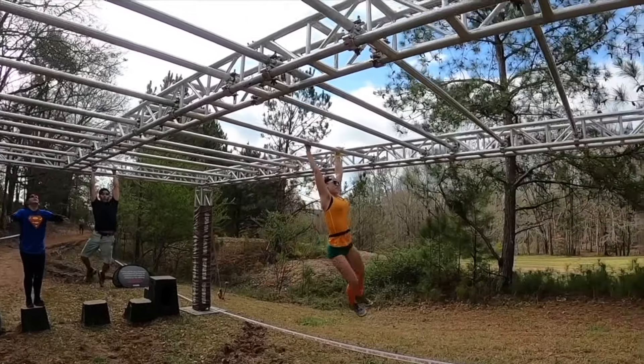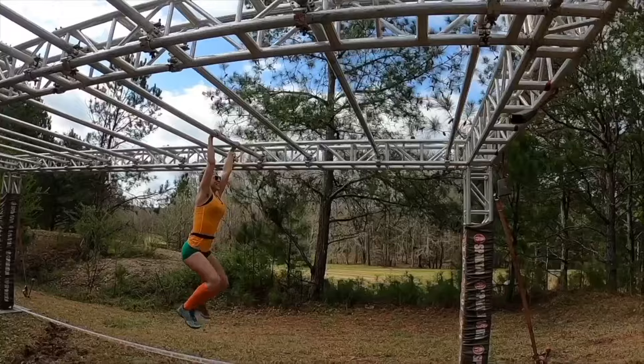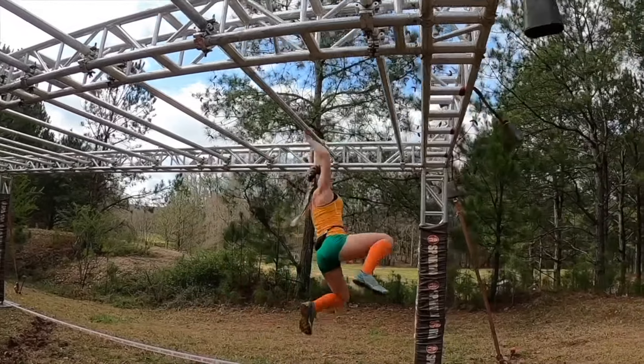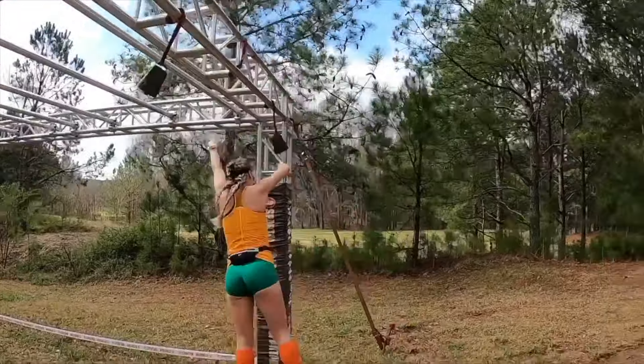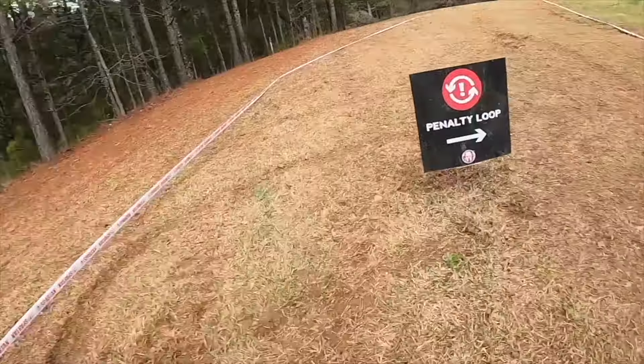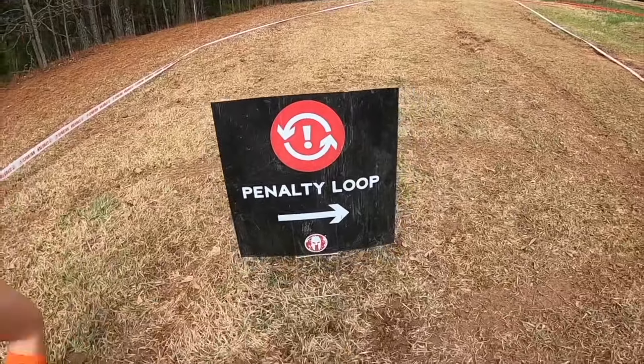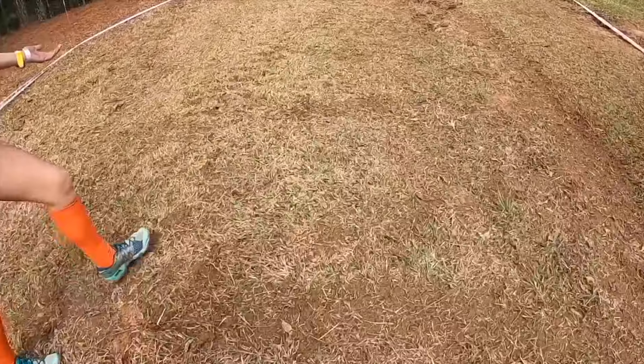Time under tension: the longer you wait, the harder it is for you to go. So keep moving — that's pretty much the technique for every obstacle, keep moving. There's the penalty loop if you mess up: go run it, or don't. It's an open wave, you paid for it, do what you want.